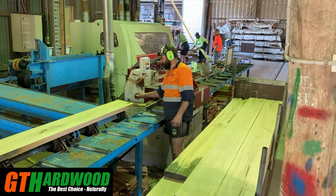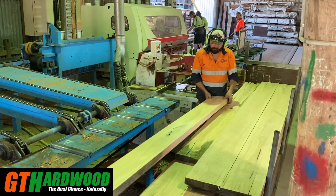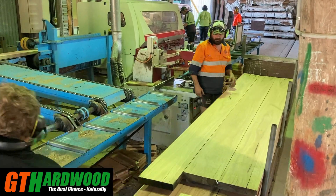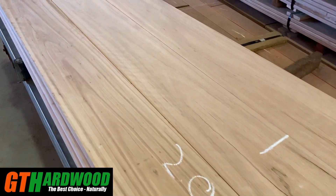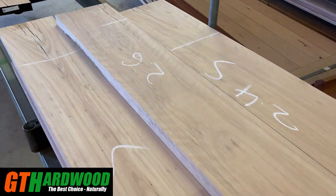We machine some really beautiful locally grown hardwood and at the end of the day we want you to unwrap your timber and go, wow, doesn't that look amazing. And more importantly, we want you to consider buying Australian made and keeping us in a job.